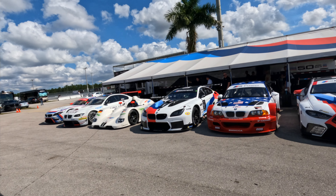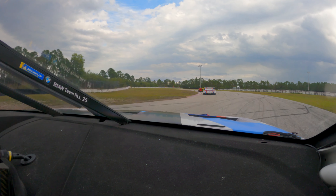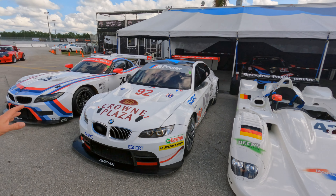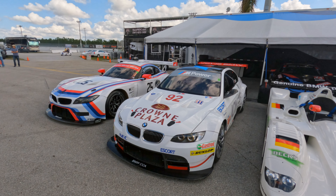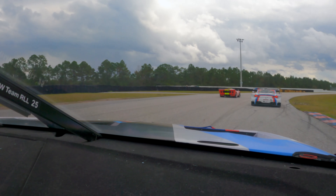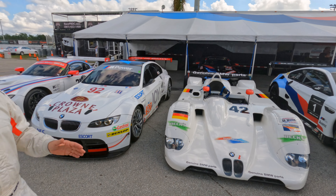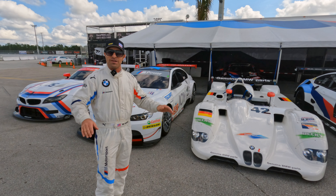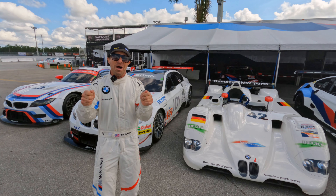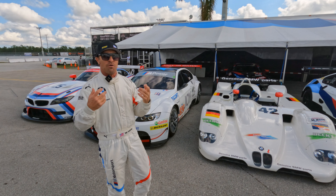Which one are you going to take on the track next? Yesterday we took out the M8 — that's the Daytona 24-hour winner. We also took out the M6 E92, which was super fast. You put new tires on it and you think this thing could still compete today. Then we put the Z4 on the track. And today, here comes the real fun — the V12 LMR comes out. That's a car that, by today's standards, will still set crazy fast lap times everywhere it goes. When they keep telling me the dollar value of that car, it slows me down a little bit, but you still get the experience of all that V12 power.